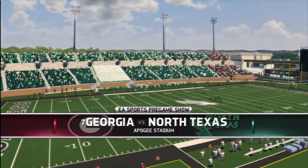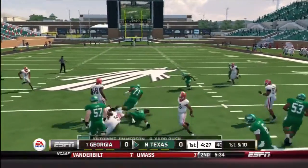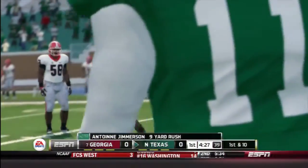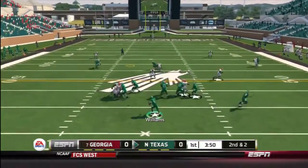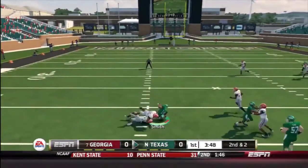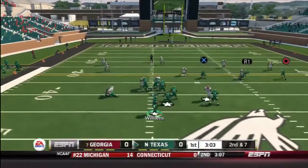Hello everyone and welcome to another episode of NCAA Football 14 North Texas Mean Green Dynasty. I'm Seth Sports Gamer, back with another video. So here we are playing against Georgia.